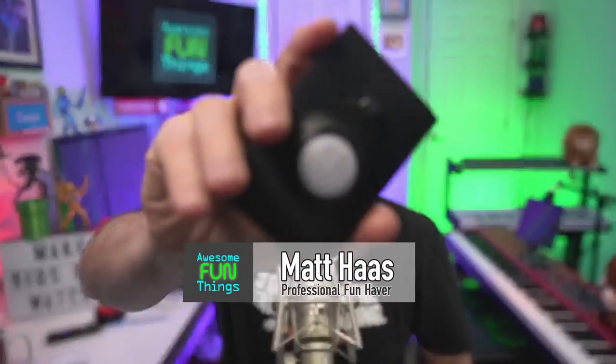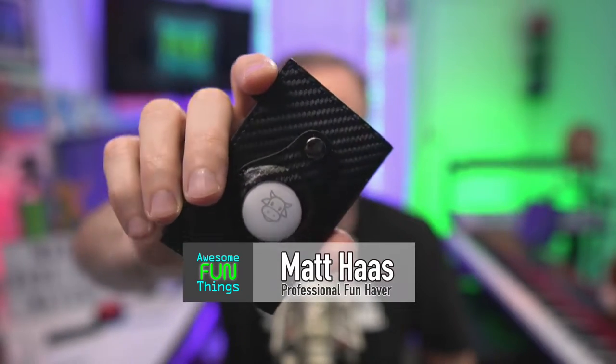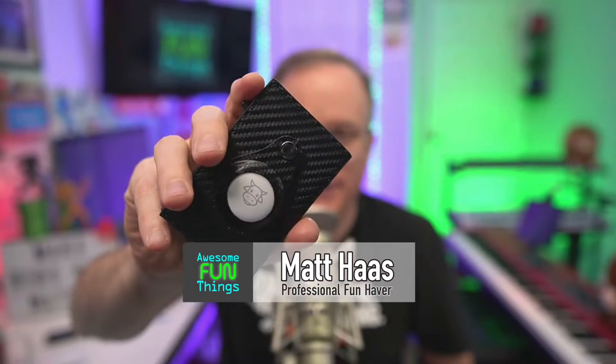Moo. Hello, Internet. I'm Matt Haas. This is my new wallet. Check it out. I have a link in the doodly-doo. It's an affiliate link.